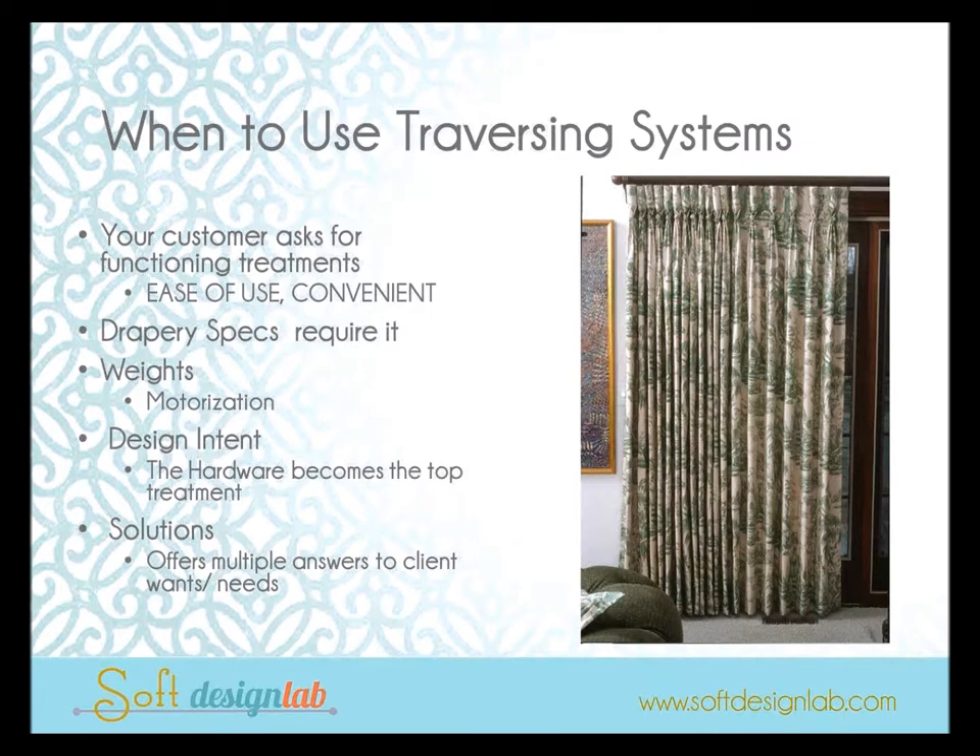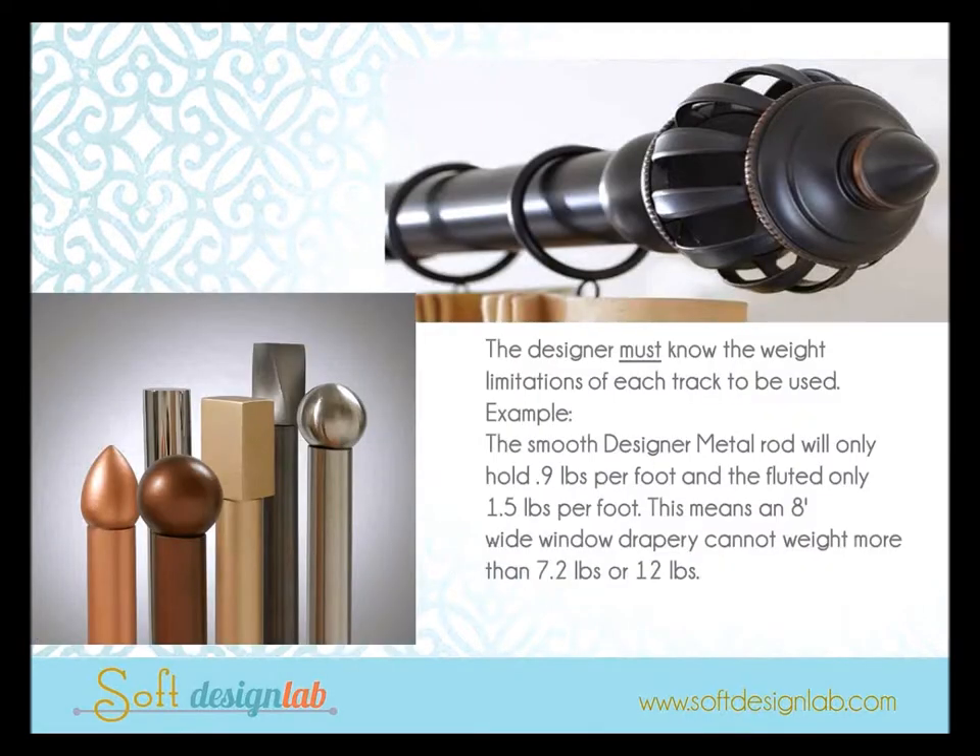There are a lot of traversing systems coming onto the market because clients are really asking for functioning drapes. When do you use function over aesthetics? Maybe when the drapery specs require it, for ease of use or convenience — such as an elderly client, or draperies that are eight to ten feet tall and hard to pull. Maybe the design intent is functioning drapes but no top treatment, so you use the hardware as a top treatment. Every designer must know the weight limitations on the hardware they're using.